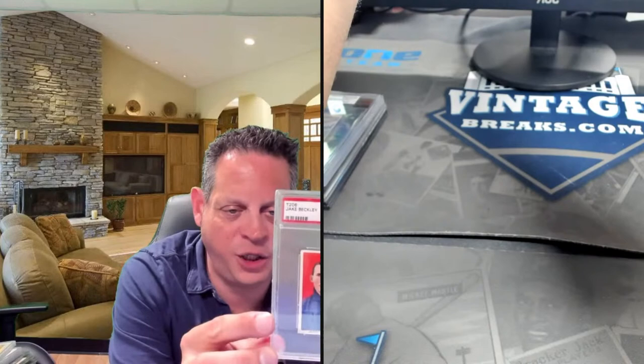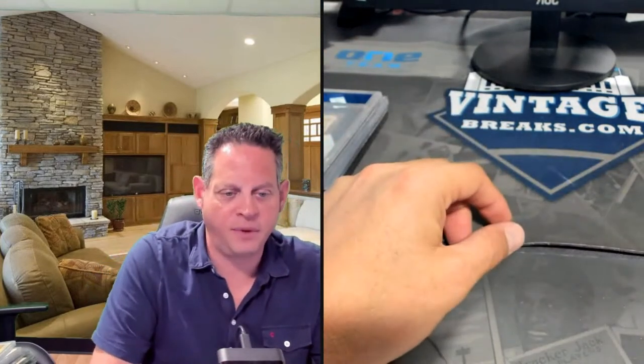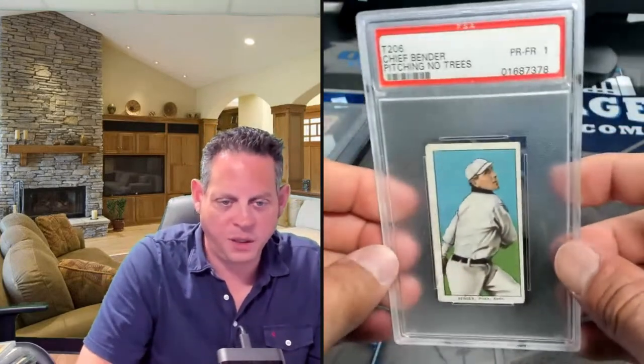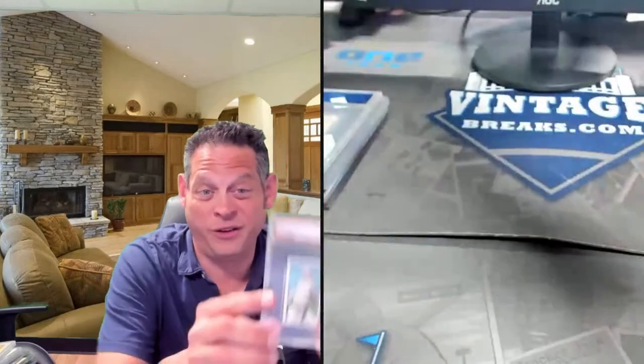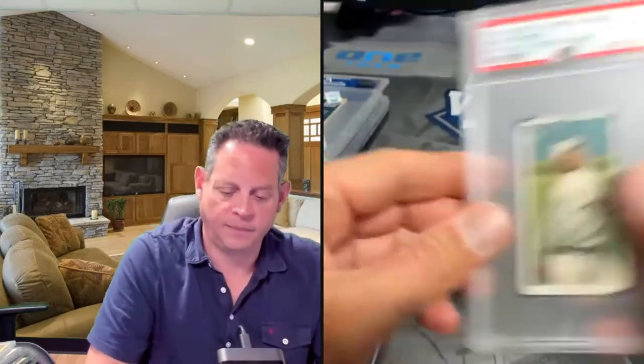If you're enjoying today's show and you like Trading Card Therapy, please make sure you subscribe to our channel so you know each and every time we put out content. Chief Bender pitching — no trees. For a one, this is a really good looking one with a polar bear back. The trees in the background version — this one's not as good looking or attractive as a one.